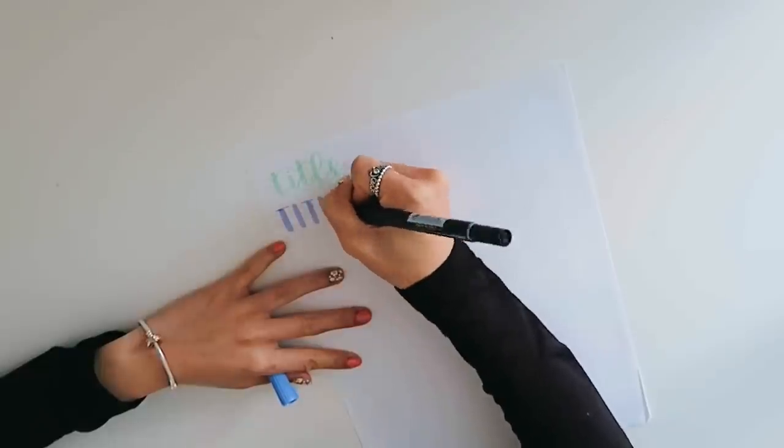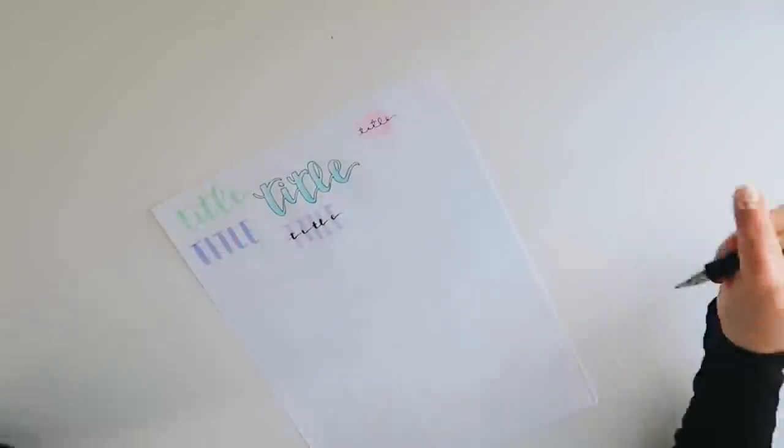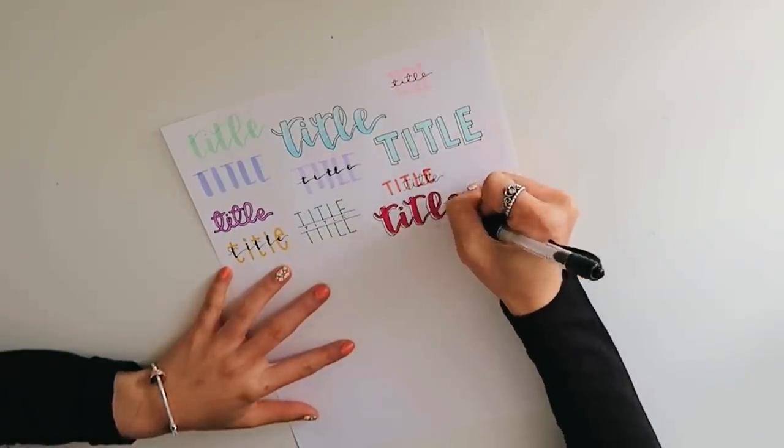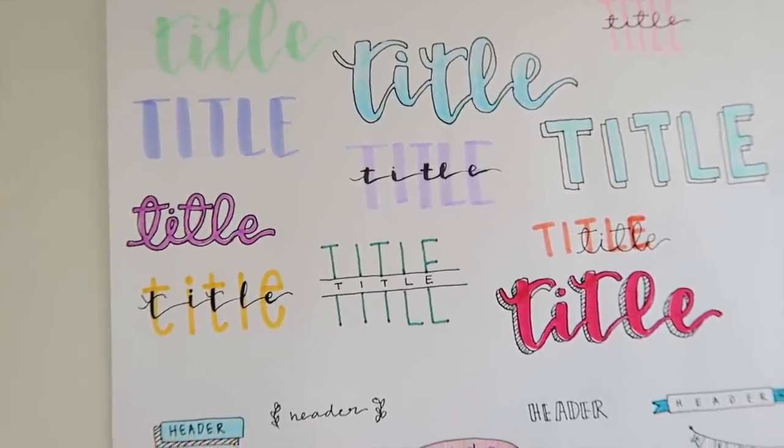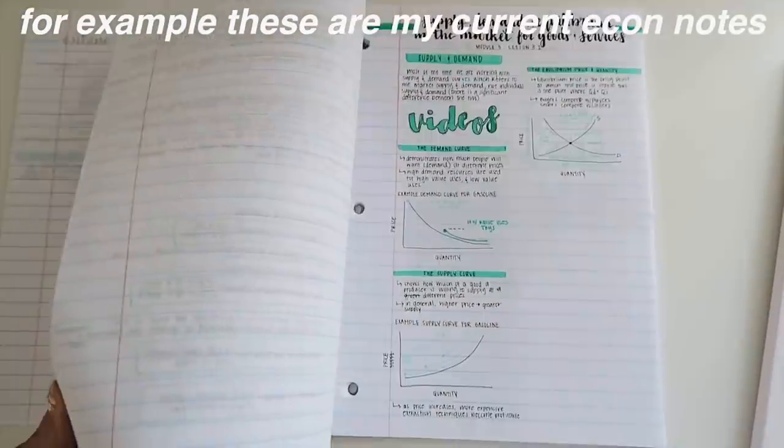Now on to actually taking the notes. You're going to start off with the title — this is the most fun part. I'll show you some of my favorite title techniques and fonts. I totally recommend Pinterest or Instagram, screenshot them and make a folder to reference back to. Some of my favorites are just doing cursive. If I'm feeling extra or have a little extra time, I'll outline it, give it a shadow, shade it different colors, put dots around it, or doodle around it. I also really like to write in color and then write in cursive over it.